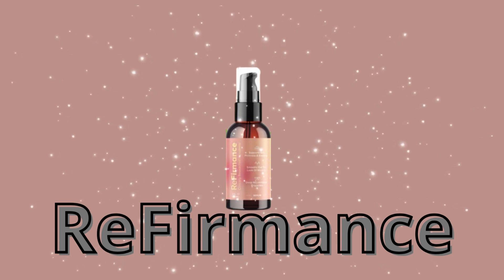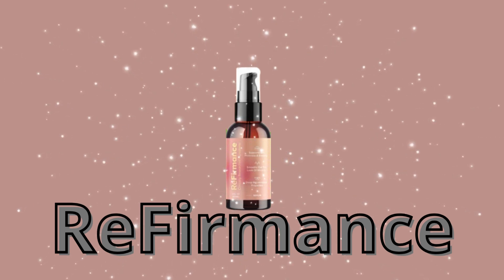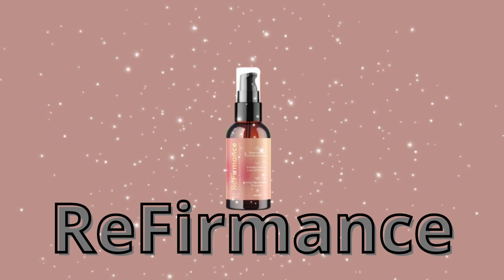Hello everyone, greetings. I hope you're all well. I'm Adrienne, and I'm recording this video today to talk about Referments, an innovative product designed to completely transform the condition of your skin.